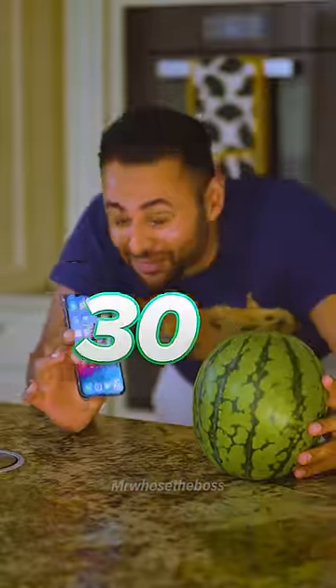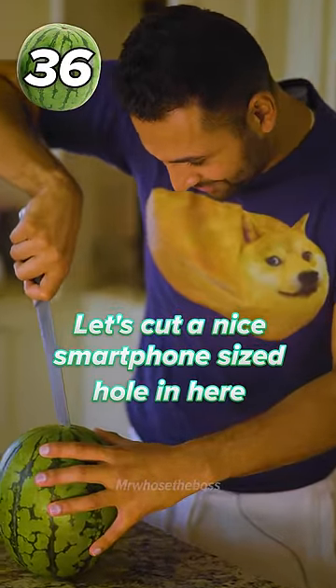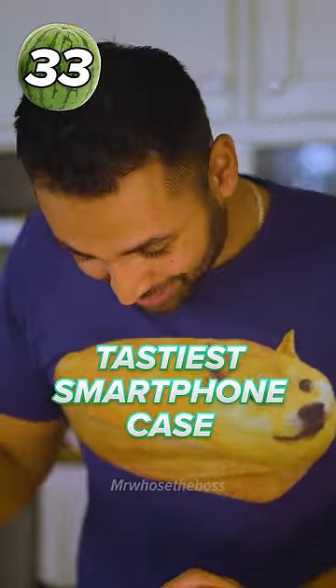Can a watermelon save your phone from a 30-foot drop? So let's cut a nice smartphone-sized hole in here. Hastiest smartphone case I've made in a while.